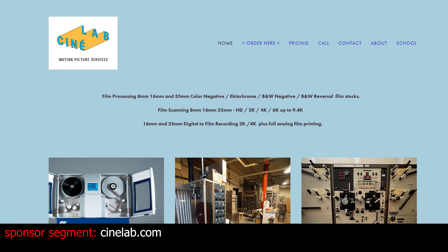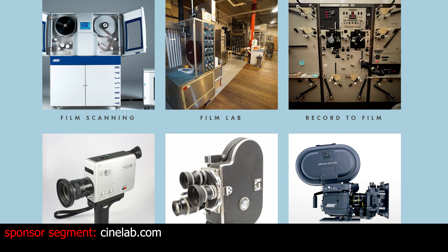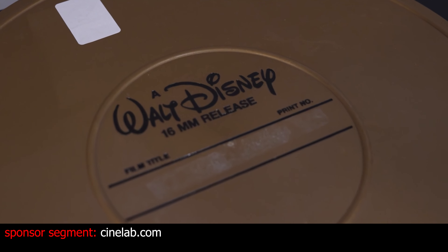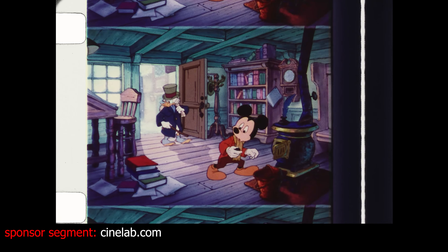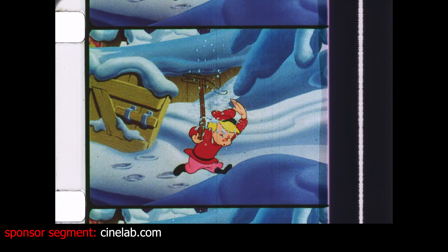Before I jump into the review, I would like to say that I am very excited to share my first sponsor with you. For this video I have partnered with Cinelab. Cinelab provides a whole host of services from film processing to film preservation, camera rentals, film scanning, and even printing from digital to film. You may remember from my Mickey's Christmas Carol video that I hired Cinelab to scan my 16 millimeter print of the film. They did such a fantastic job that it worked out a sponsorship deal. I also sent Cinelab my 16 millimeter print of Peter and the Wolf, which you will see all throughout this review. Go to Cinelab.com and check out their services today.